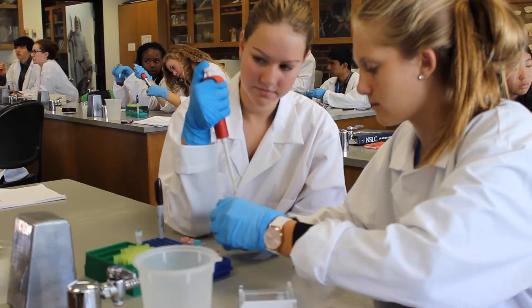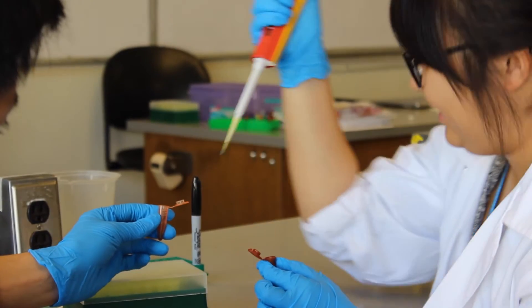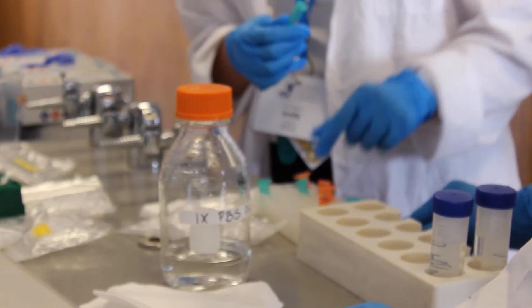Hi, my name is Anaya, I'm from Cleveland, Ohio. This is not something I would have gotten at my high school. We have AP Biology, but this combines both technology and biology, and we don't have a biotechnology course — and we also don't have the resources nor the lab equipment for it.